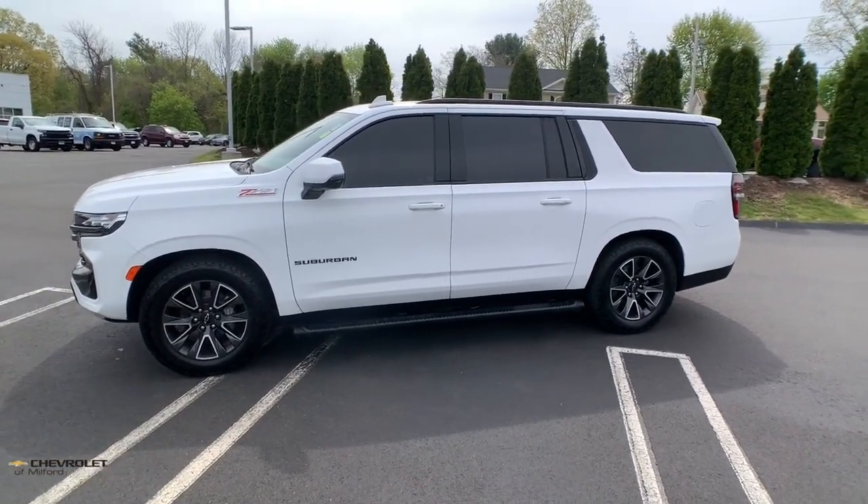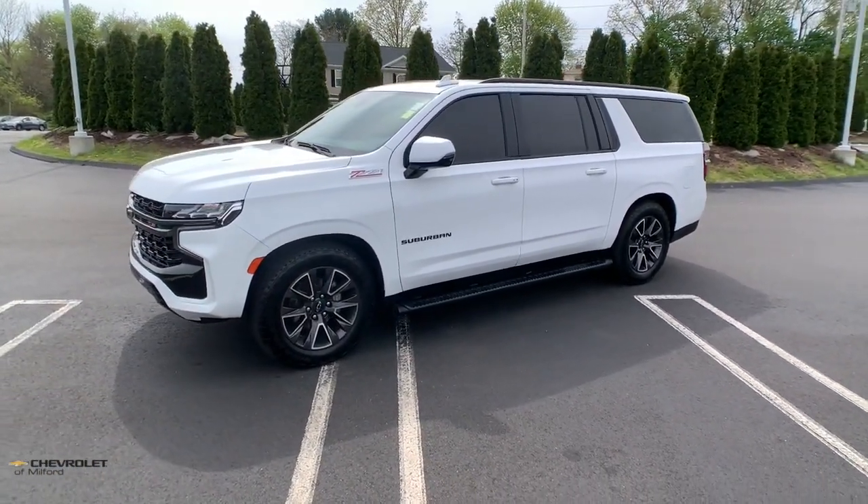No muss, no fuss — the Suburban has you covered in style. Take a test drive today.